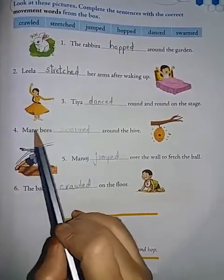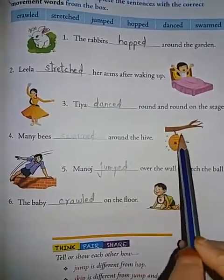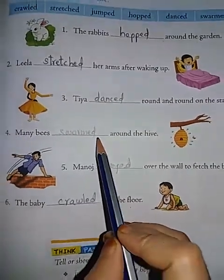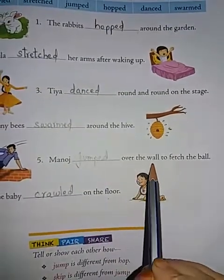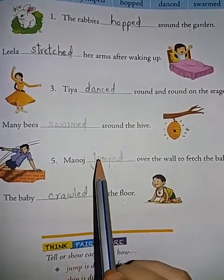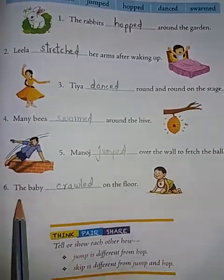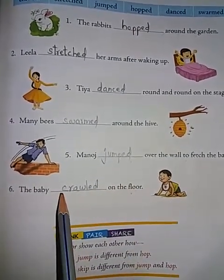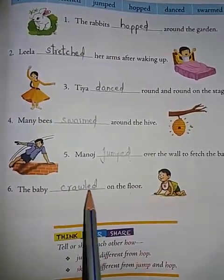Fourth, many bees dash around the hive — this is called a hive — the answer is 'swarmed.' Fifth, Manoj dash over the wall to fetch the ball — the answer is 'jumped.' Sixth, the baby dash on the floor — the answer is 'crawled.'